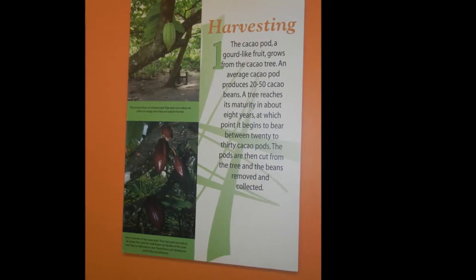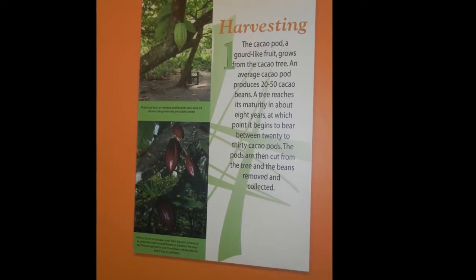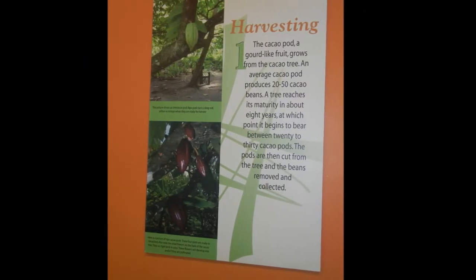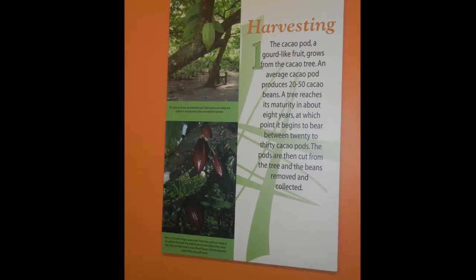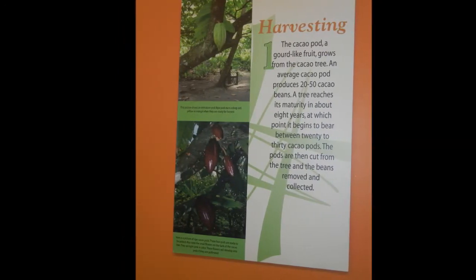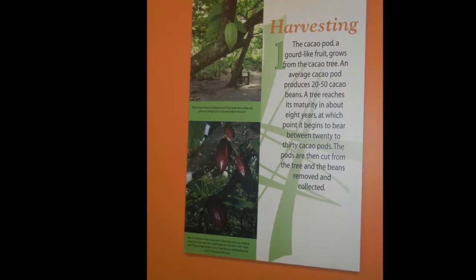The cacao pod is a gourd-like fruit and grows on the tree. An average pod produces 20 to 50 cacao beans. A tree reaches its maturity in about eight years, at which point it begins to bear between 20 to 30 pods. The pods are then cut from the tree and the beans are removed and collected.